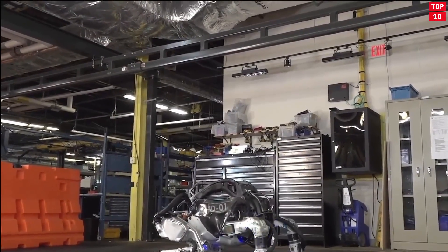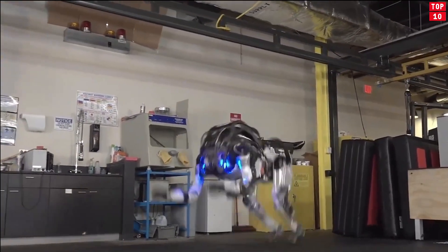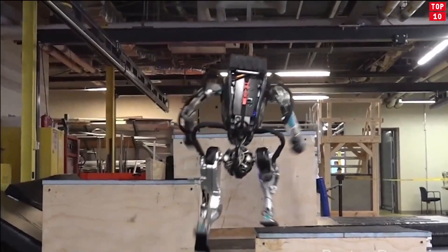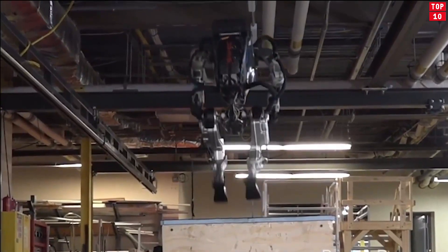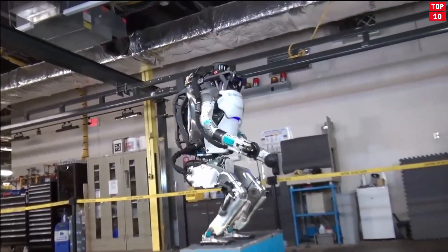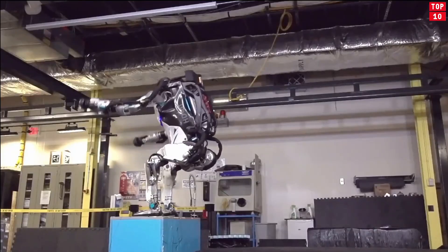Atlas Robot — the world's most dynamic humanoid robot. Atlas is a research platform designed to push the limits of whole-body mobility. Atlas is able to sense obstacles and negotiate rough terrain autonomously or through teleoperation. The robot is electrically powered and hydraulically actuated. Atlas's advanced control system and state-of-the-art hardware give the robot the power and balance to demonstrate human-level agility. Atlas has one of the world's most compact mobile hydraulic systems, with custom motors, valves, and a compact hydraulic power unit enabling Atlas to deliver high power to any of its 28 hydraulic joints.